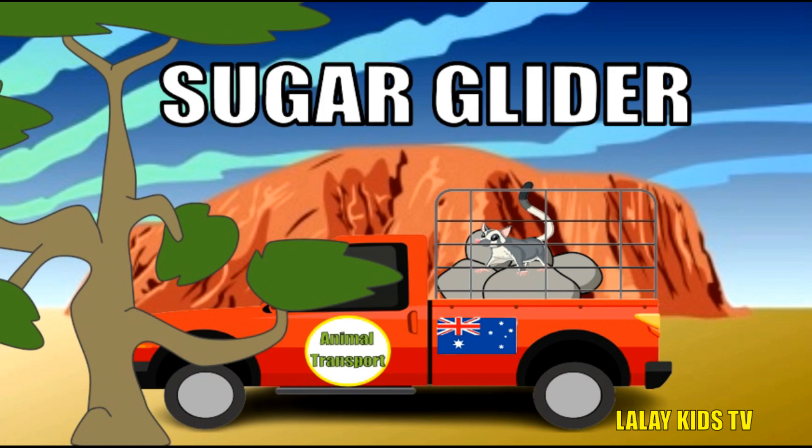This little creature is a sugar glider. They're as sweet as their name suggests. Sugar gliders have a special membrane that allows them to glide from tree to tree. They're social animals and love hanging out with friends and family. Sugar gliders are nocturnal, which means they're most active at night.